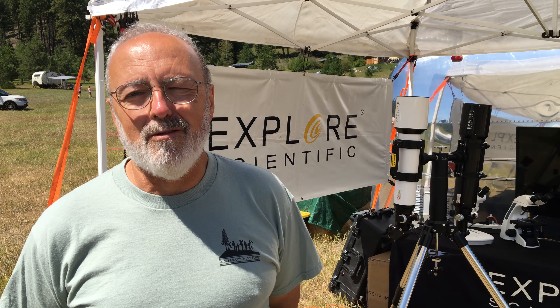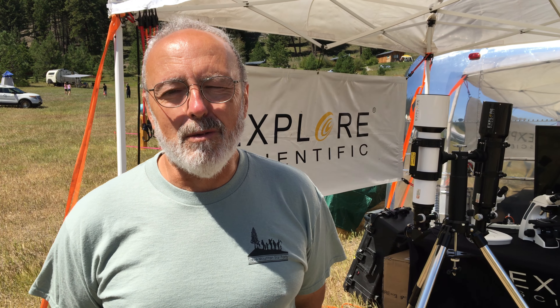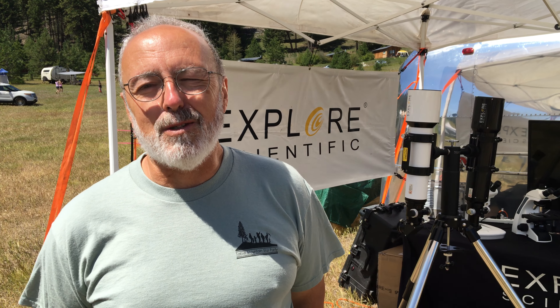I could not justify the $400 difference in price. Now I've added three more 100-degree field of view eyepieces from Explore Scientific to my box, and it's pretty much all Explore Scientific in my eyepiece box now.